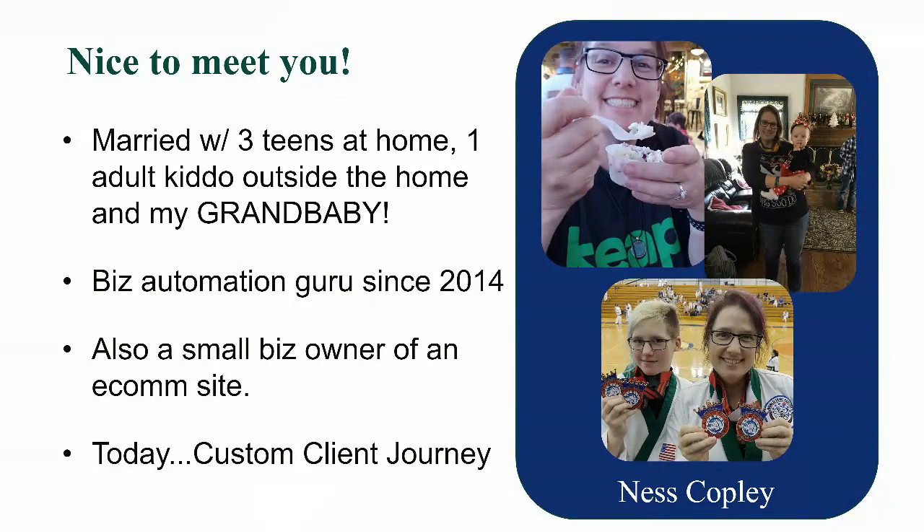I got involved in affiliate marketing about 10 years ago, and then I went on to build a successful e-commerce website where I sell supplements and some herbs that are pretty hard to find. Right now I'm running Custom Client Journey because my passion is helping small businesses. I love entrepreneurship — the solopreneur, the serial entrepreneur. Anybody who wants to start their own business, who has this vision or desire to serve, I want to help you. That is my gift to this world.